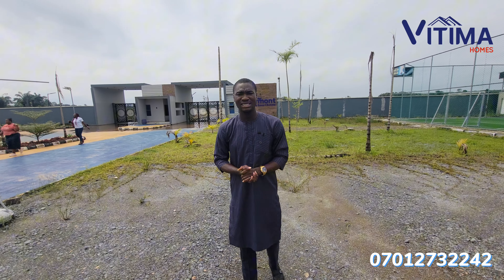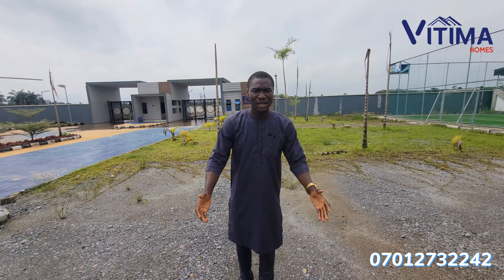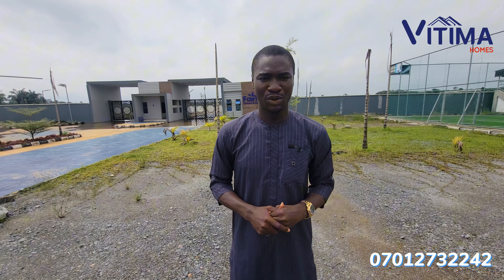Here I am standing at Fairmont Green and Smart Estate. Fairmont Green and Smart Estate is a residential estate located directly opposite the Lekki International Airport here in Lekki. It's the opportunity to own a plot of land or more close to the international airport.